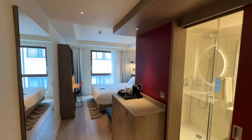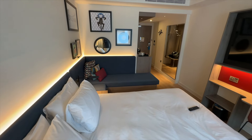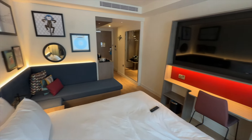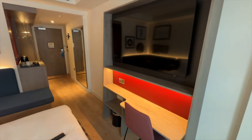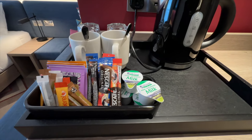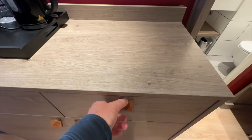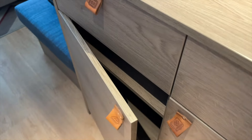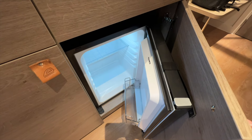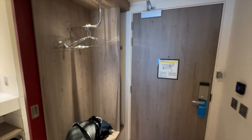I was genuinely impressed by my room at the Hampton by Hilton London City. It was beautifully appointed with quirky artwork on the walls and a comfortable corner sofa. The lighting was very thoughtfully designed, creating a cosy ambience throughout. All the furniture felt really high quality. On top of the sideboard there was a kettle and all the essential brew-making equipment, and in the drawers there was a hair dryer and an iron. There was also a brand new empty fridge in the bottom cupboard, and just next to the doorway an open wardrobe with about five hangers and an ironing board tucked behind it.